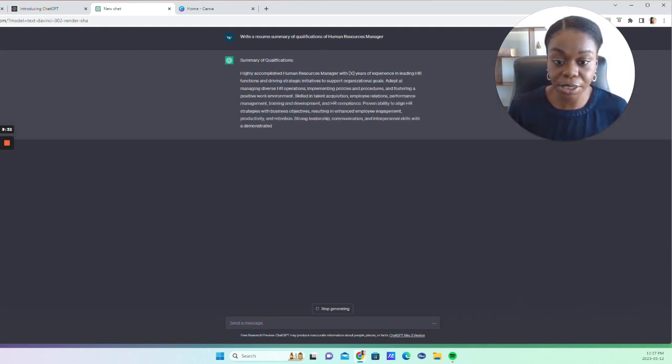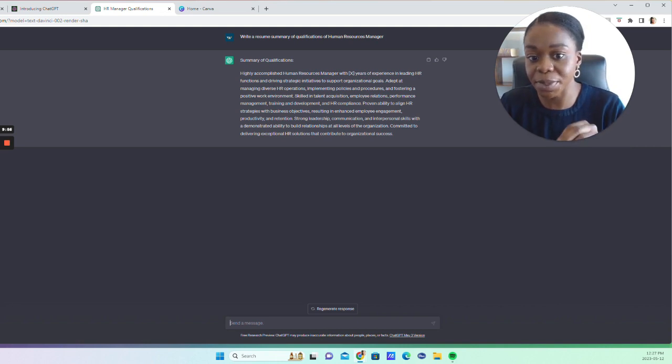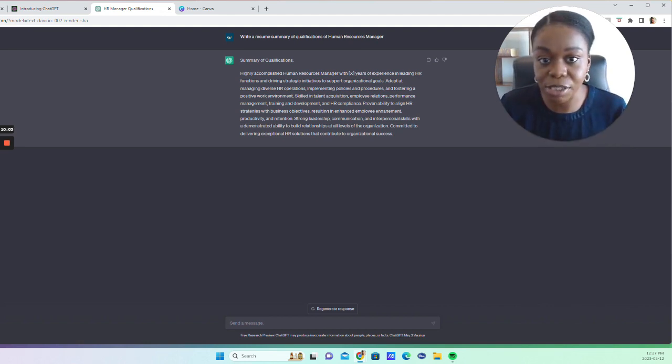It comes up with a summary of qualifications — this is a little long for a resume. It reads: 'Highly accomplished human resource manager with X years of experience in leading HR functions and driving strategic initiatives to support organizational goals...' and it goes on. It sounds great and you could pull some lines from it, but the issue is it could be anybody's summary of qualifications — it's not unique to any one person.